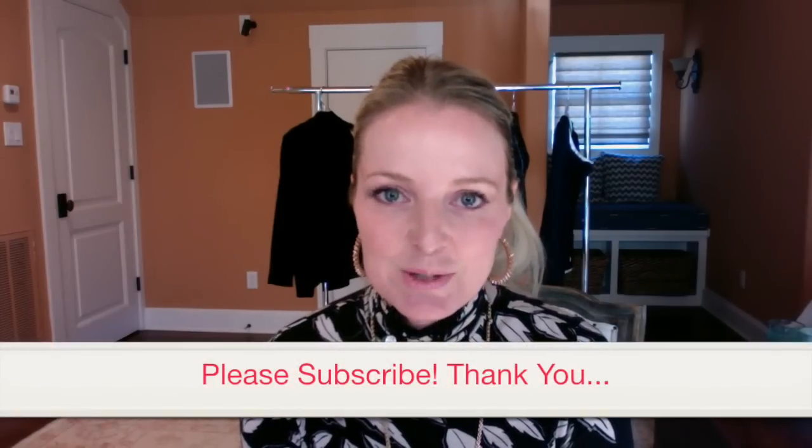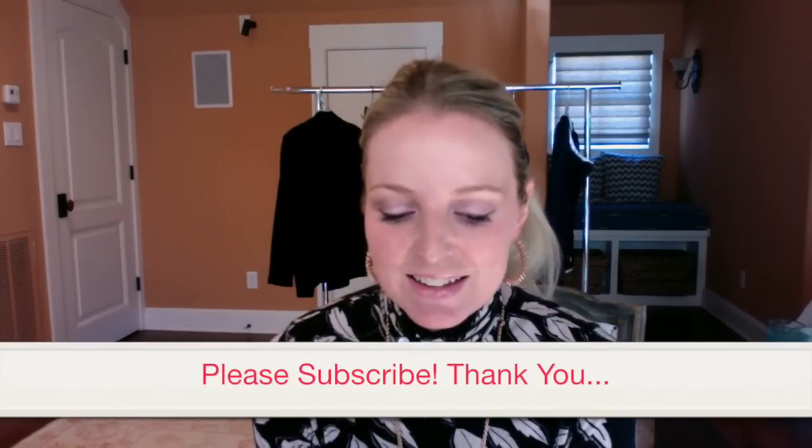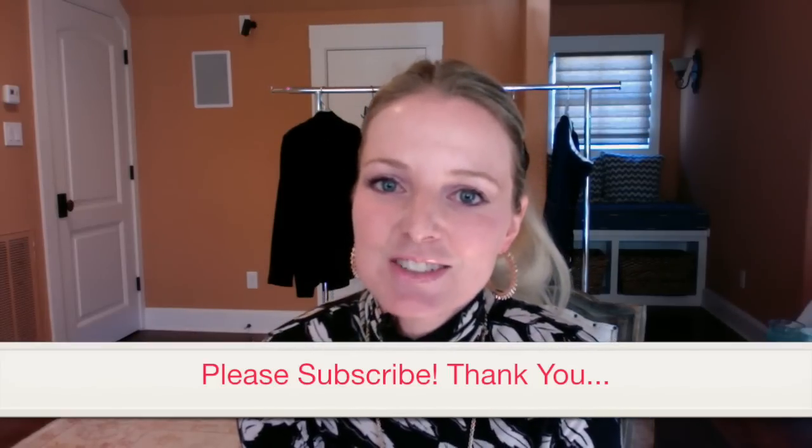Don't forget to subscribe to my channel. I really appreciate your support — just click on the red button. Thanks so much. Bye-bye.